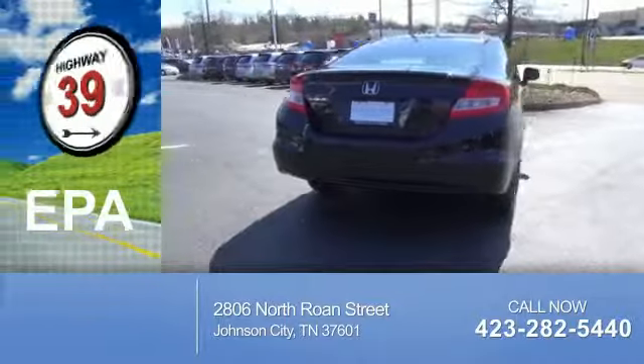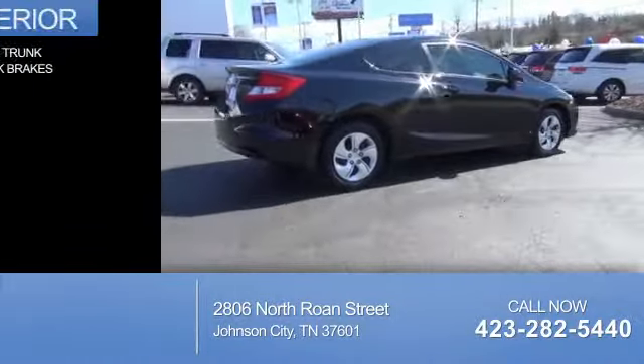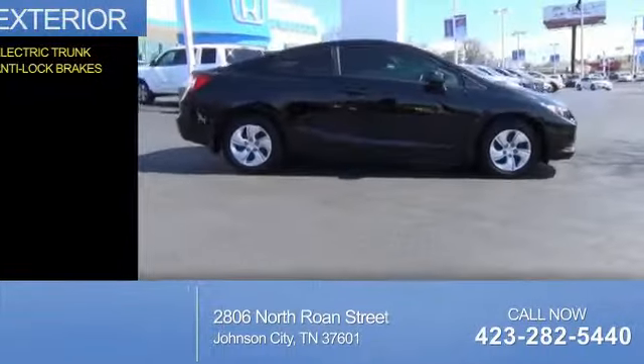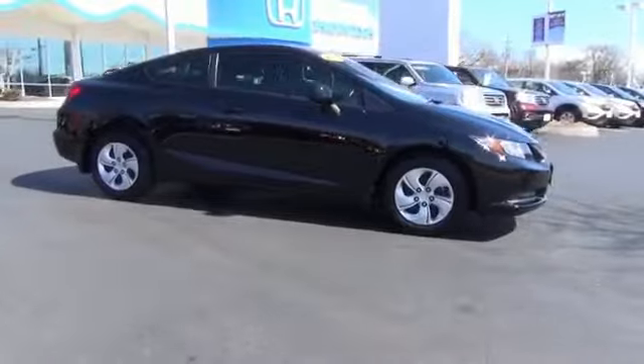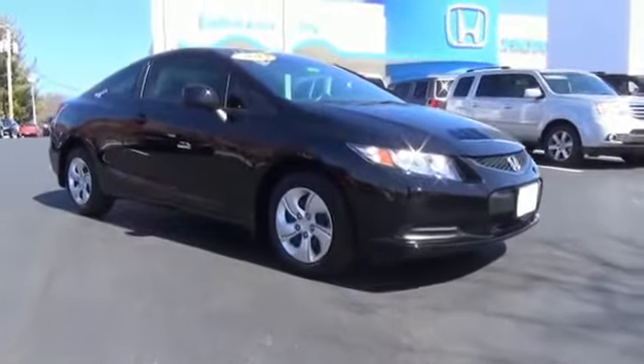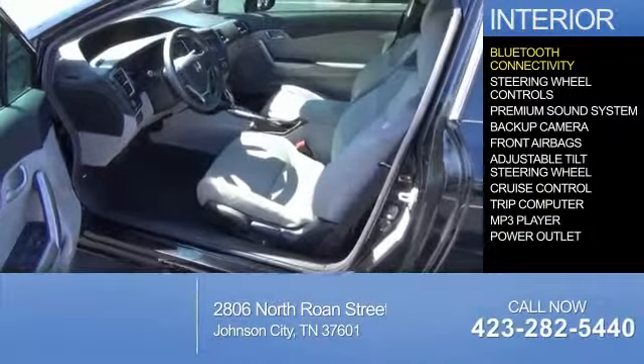Great fuel efficiency saves you money by requiring fewer trips to the gas station. The features include electric trunk and anti-lock brakes.